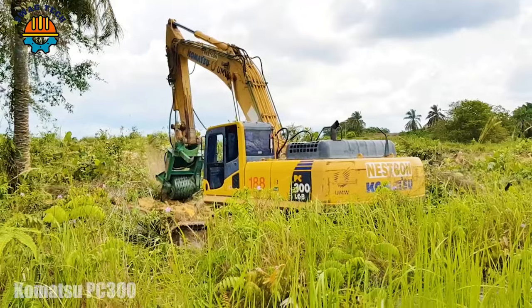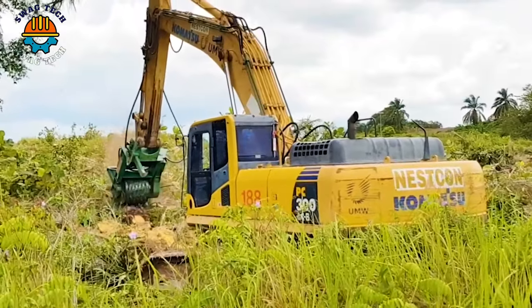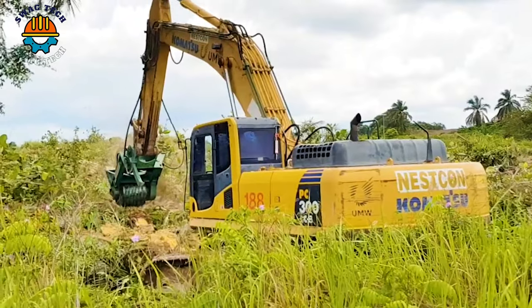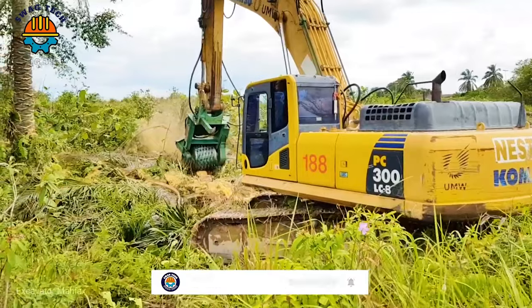The Komatsu PC-300 is a formidable tool for effectively turning dense oil palms into smooth mulch, facilitating land clearance and vegetation management projects.